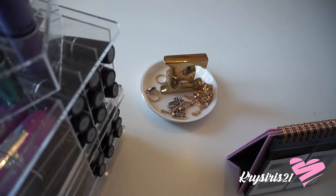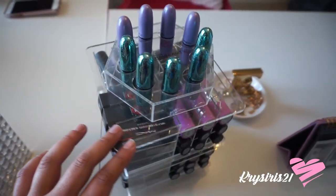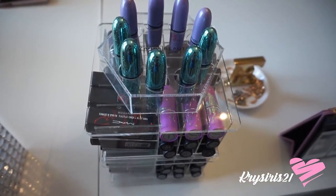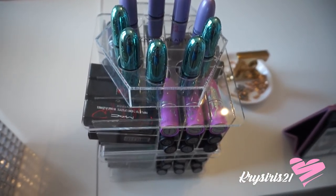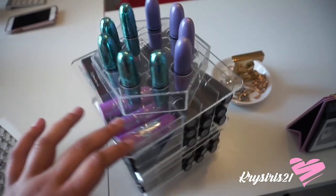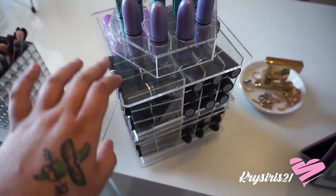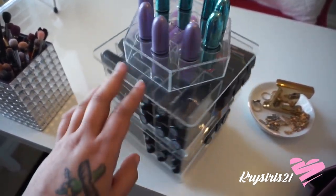And then I got this — it says Zara Beauty, but I don't remember exactly. Maybe I purchased it from ZaraBeauty.com — I'm not sure. This is where I place all my lipsticks. As you can see, quite a few of them fit here, so it's a pretty good lipstick holder.